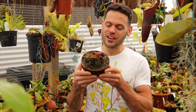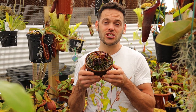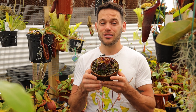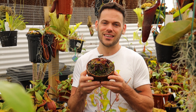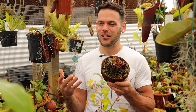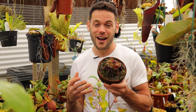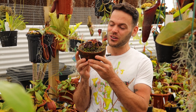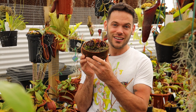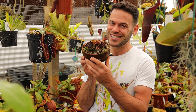Cephalotus follicularis is another really interesting and bizarre genus of carnivorous plant. We love growing here at Redleaf Exotics. They fit right in with the Heliamphora and Nepenthes. This morning as I was admiring them, I thought I would do a video on them for you guys. I'm Dom here at Redleaf Exotics. Let's take a closer look at the really bizarre and interesting world of Cephalotus follicularis.